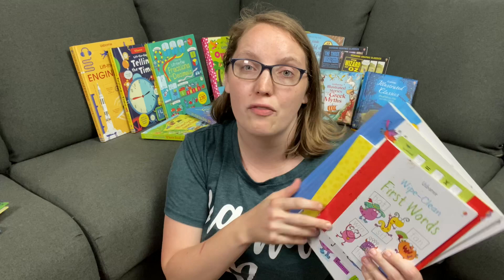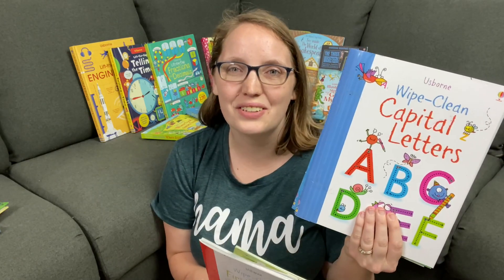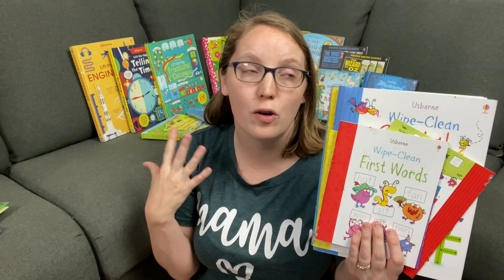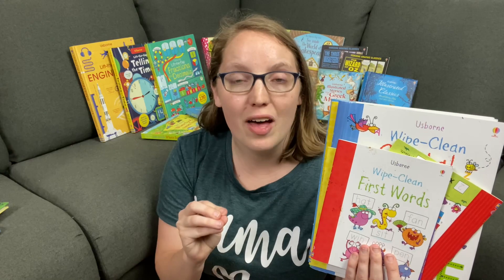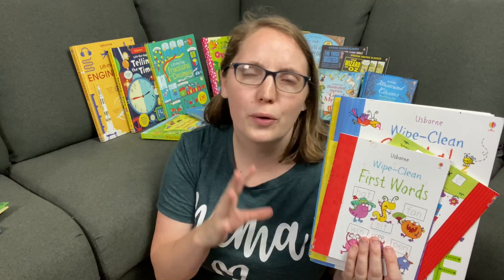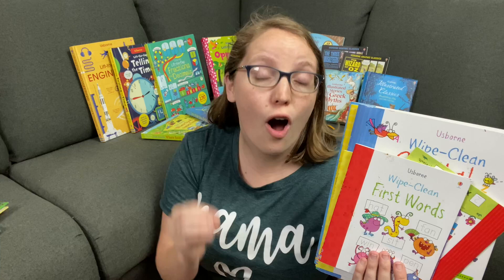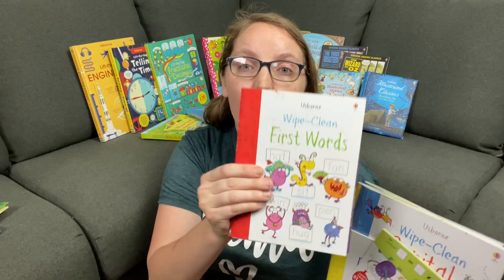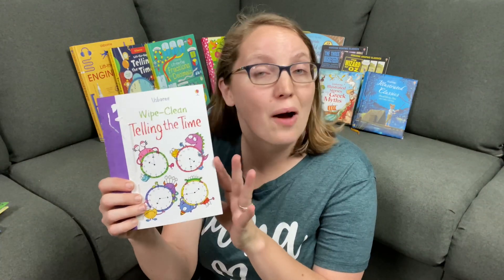The first kind of book from Usborne I want to point out as a favorite, offering a lot of educational value, is the wipe clean books. They have them in mini versions and in larger versions. These wipe clean books are dry erase and reusable, which makes them a great bang for your buck. While they have ones for your preschoolers and kindergartners, they also have ones for elementary age kids. We've got ones on first words where they're tracing different spelling words — a great way to work on beginning spelling skills — and ones on learning how to tell time.